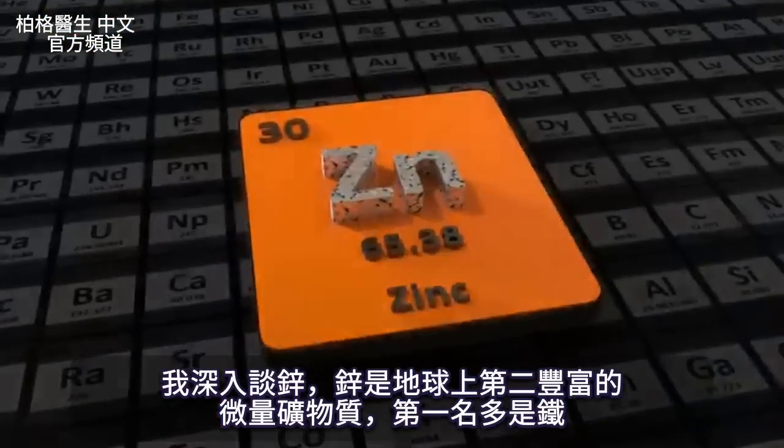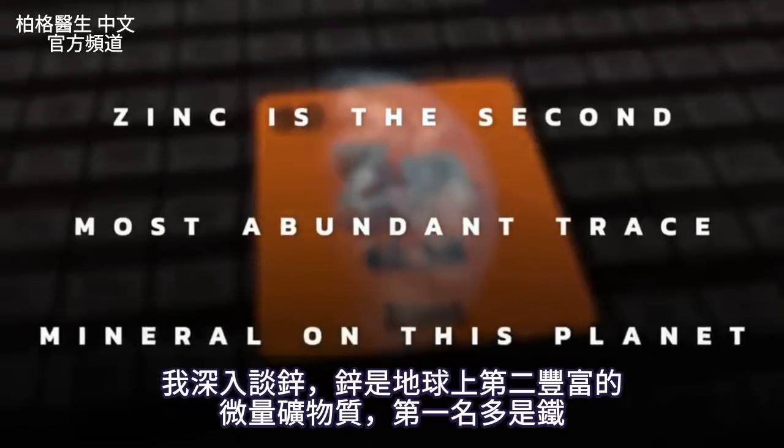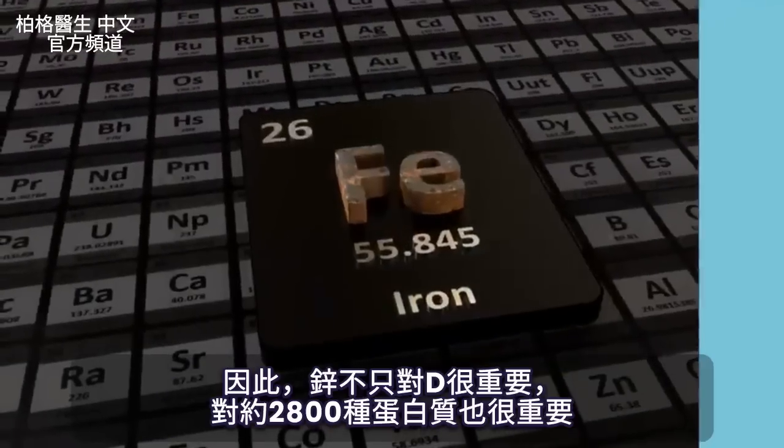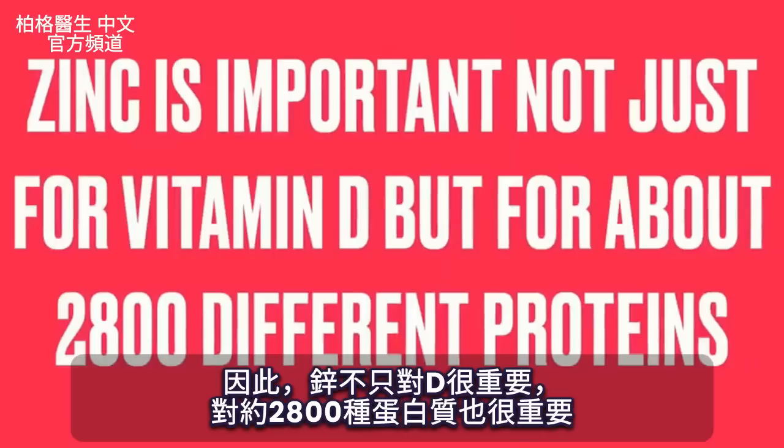Let's talk a little bit more about zinc. Zinc is the second most abundant trace mineral on this planet — the first one is iron. Zinc is really important, not just for vitamin D, but for about 2,800 different proteins.